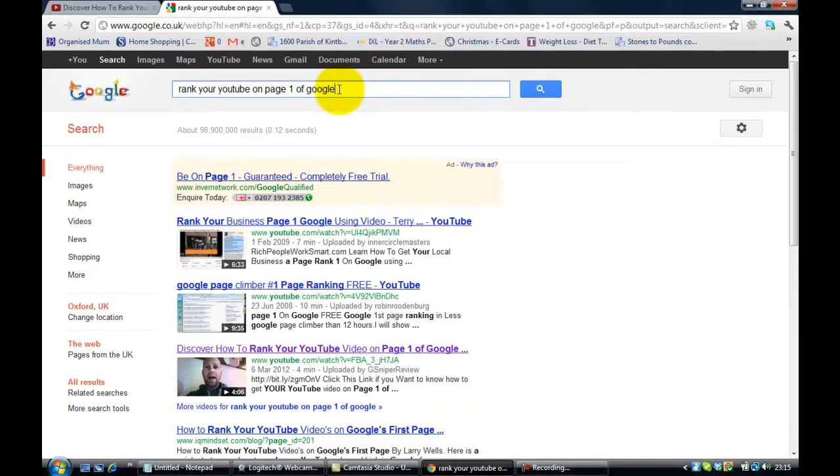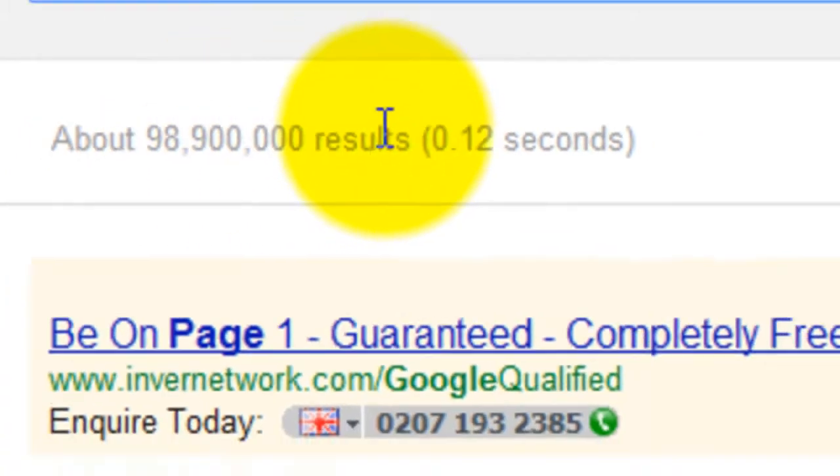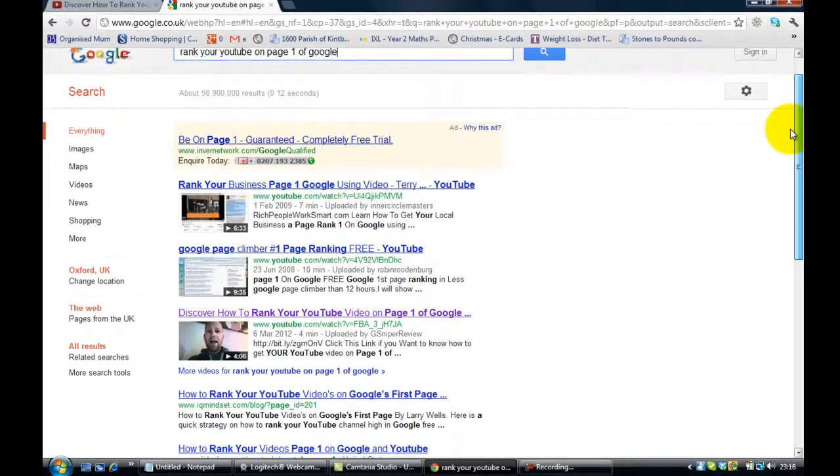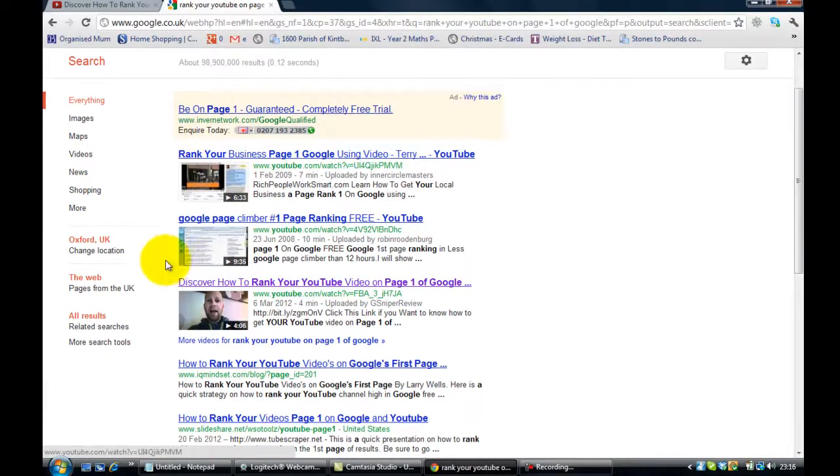It's a broad match search and there are 98.9 million results — quite a lot. And as you can see, in third place is 'Discover how to rank your YouTube video on page one of Google,' which is one of my YouTube videos talking about my video module training on YouTube videos and how to rank them on page one of Google. I think I've demonstrated that having applied the techniques, already after only a week I'm ranking in third place.